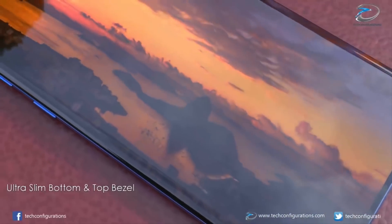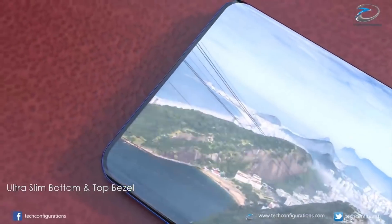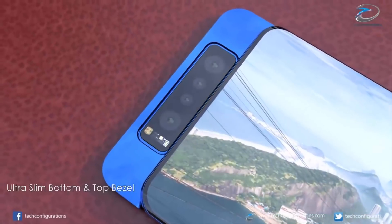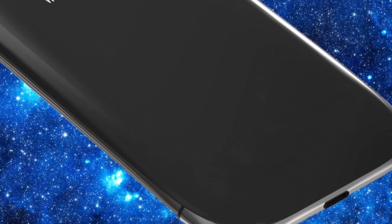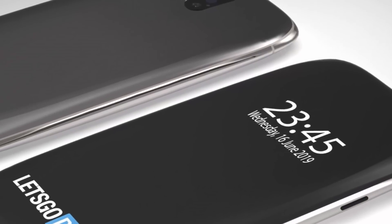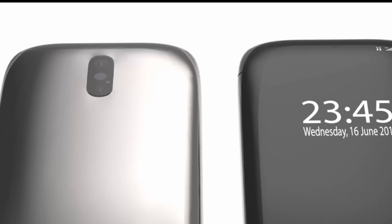The device also features a maximum RAM and storage configuration of 8GB and 512GB respectively. Interestingly, this design — made by concept maker Tech Configurations — does not include the revolutionary four-sided curved screen that was recently unearthed in an official Samsung patent. That innovative design not only had the device screen curve on either side, left and right, but also top and bottom as well.